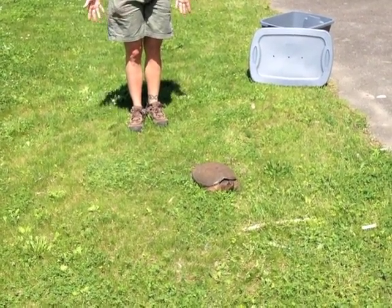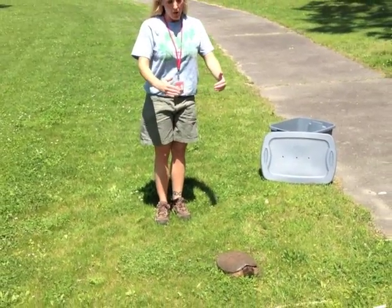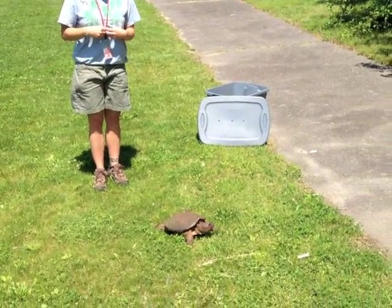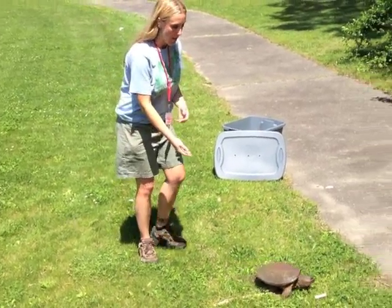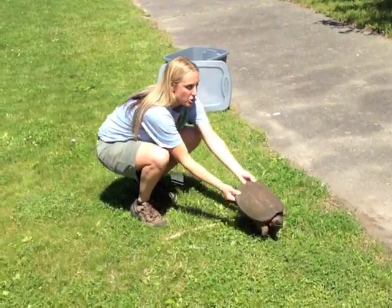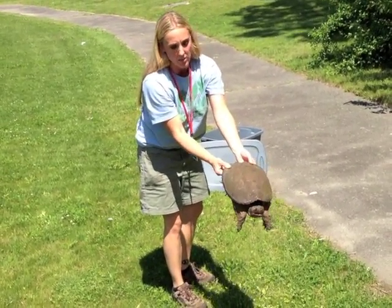You want to approach the snapping turtle from the back. The safest way is to hold it in the back half of its shell. A snapping turtle can reach back about halfway, so you want to make sure that you're out of the danger area. Grab it by the edge of the shell from behind and keep your arms extended so that the bite radius is nowhere near you.